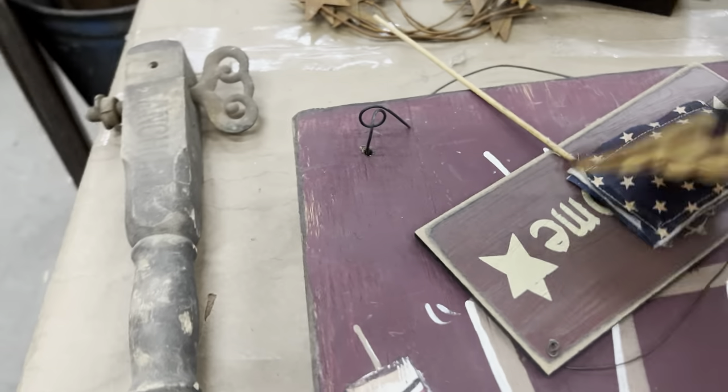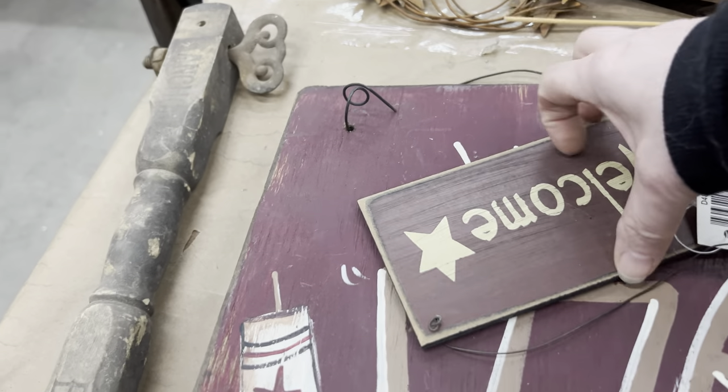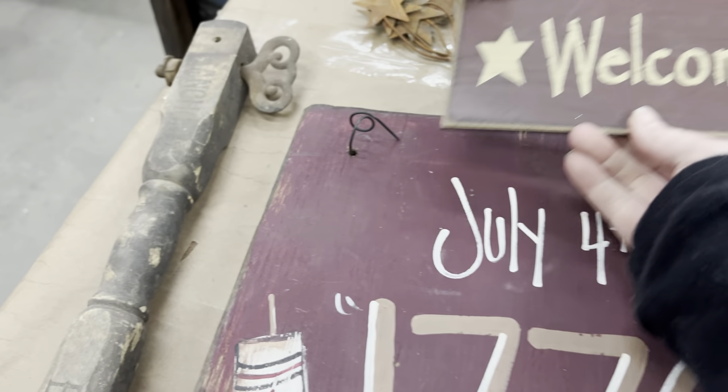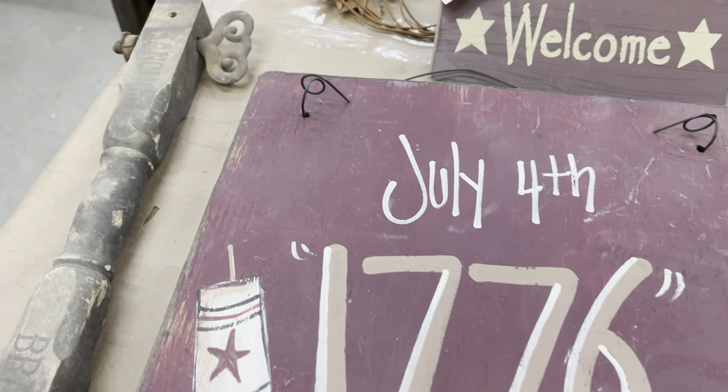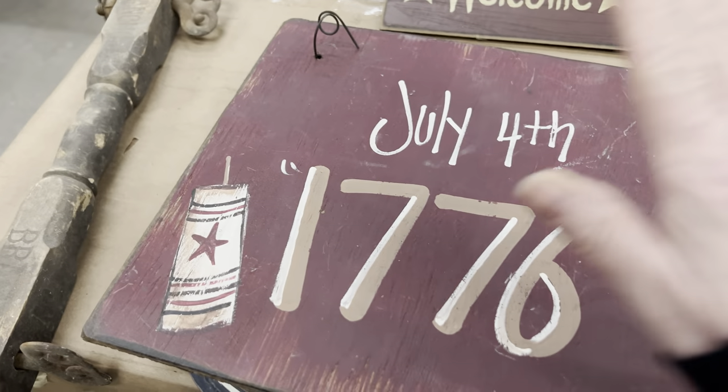Found a box of 4th of July wear — got a couple of flags, got a couple of new signs that I can actually use and some cute little vignettes, like this piece of wood. I can sand it off and do a project with it.